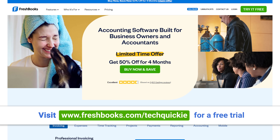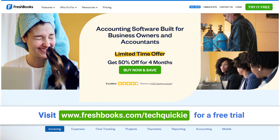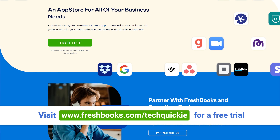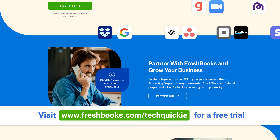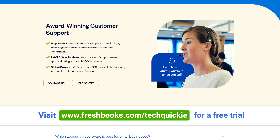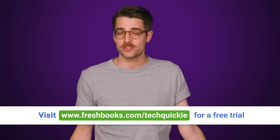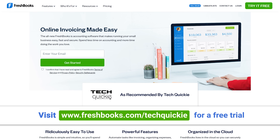So now you know how to use PBO, but how do you combine it with an actual overclock to maximize performance? We'll tell you right after we thank FreshBooks for sponsoring today's video. Whether you own a business or do freelance work, FreshBooks is designed to make accounting and invoicing easier. With the ability to integrate with over 100 different apps, it's easy to connect with your team and clients. Start your first 30 days free with no credit card required at freshbooks.com/techquickie.